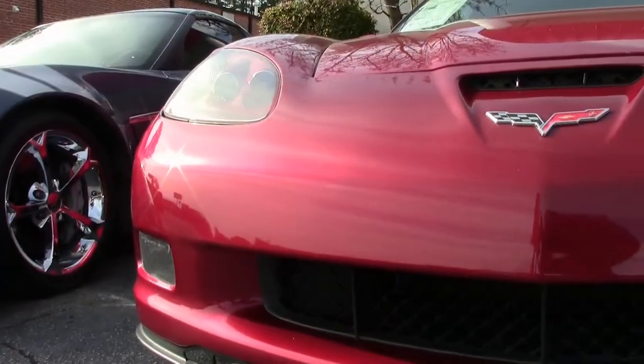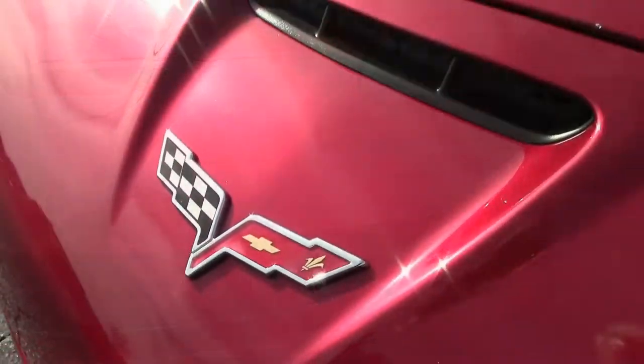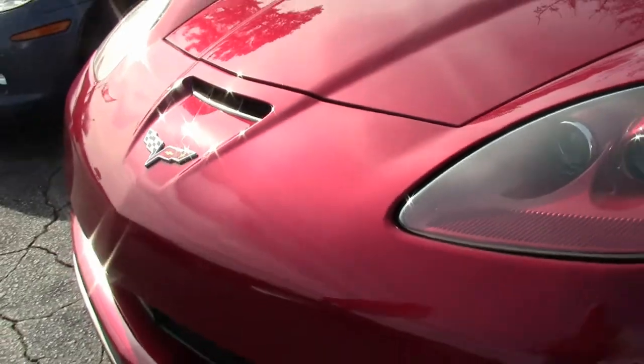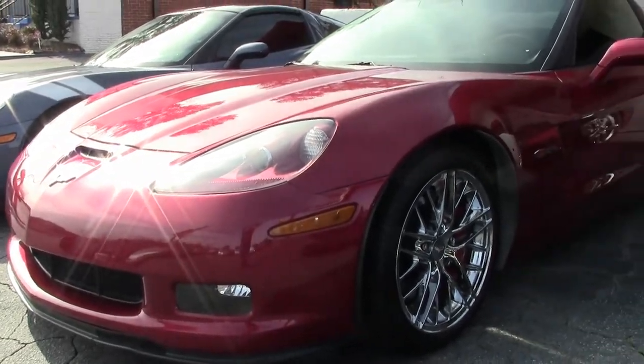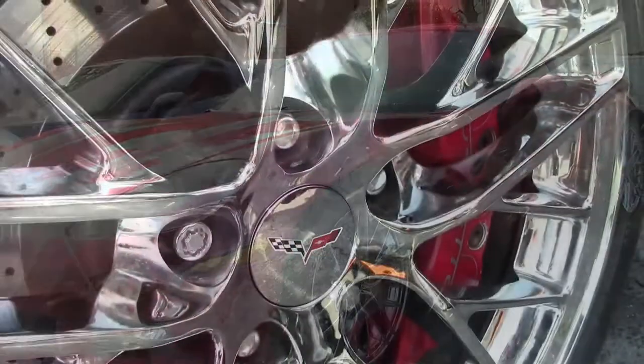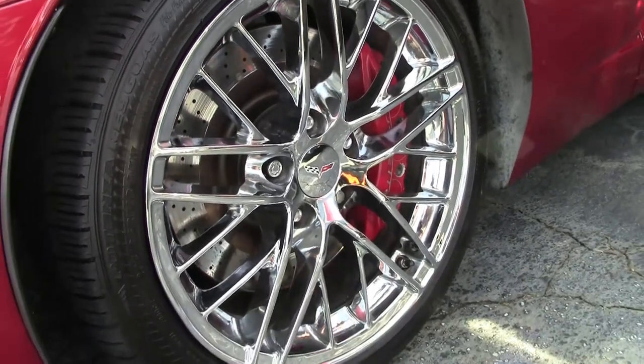I'll tell you, that crystal red exterior paint just has a shine like none other. And by the way, crystal red in a 2011 Z06 — well, there were only 33 cars in the crystal red color. So it's not only beautiful, but it's rare.